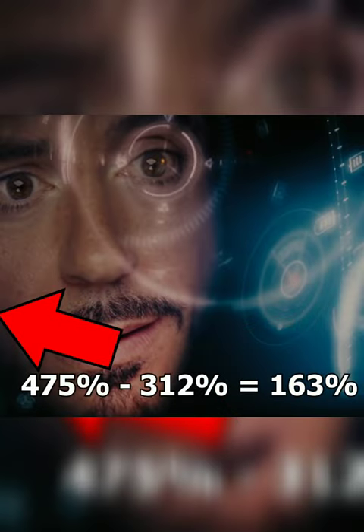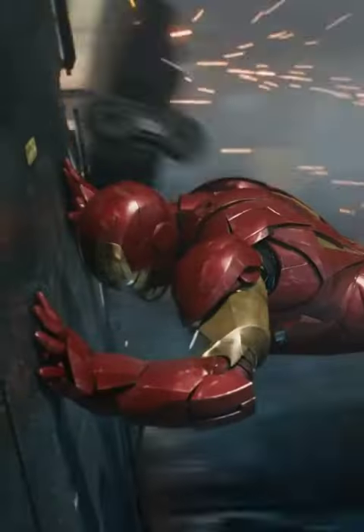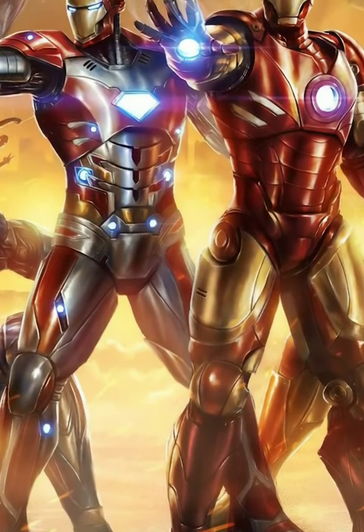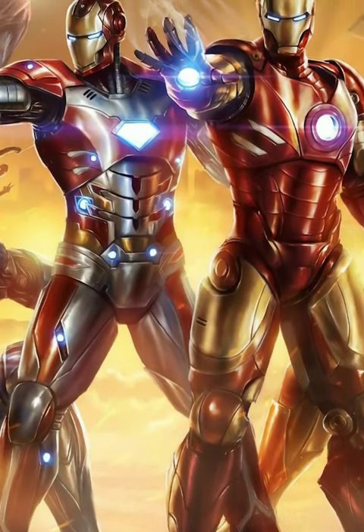If we do the math, Tony Stark used 163% power of his suit to fight against Thor and jumpstart the rotor. It makes sense because Tony's suit Mark VII wasn't as advanced as Mark 50 or 85, which we have seen in Infinity War and Endgame. Despite that, he managed to fix the rotor, which absorbed most of his suit's power.